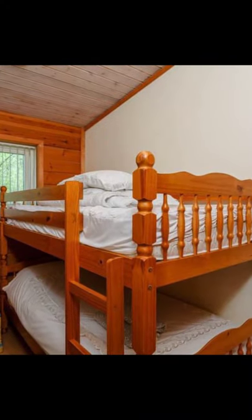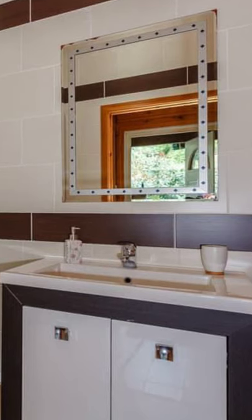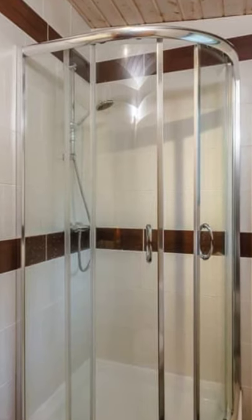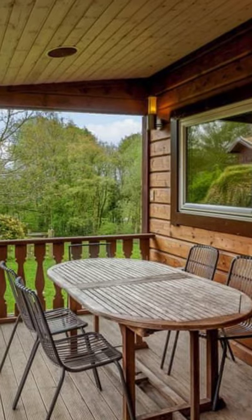The cozy cabin building has an iPod docking station, a washing machine, a covered veranda with an outdoor hot tub, and use of a three-man Canadian kayak by booking arrangement.